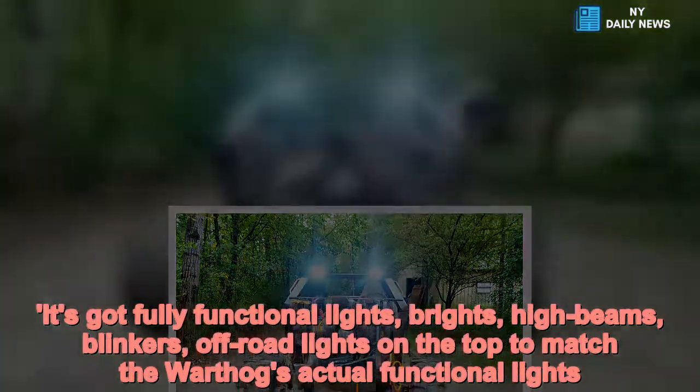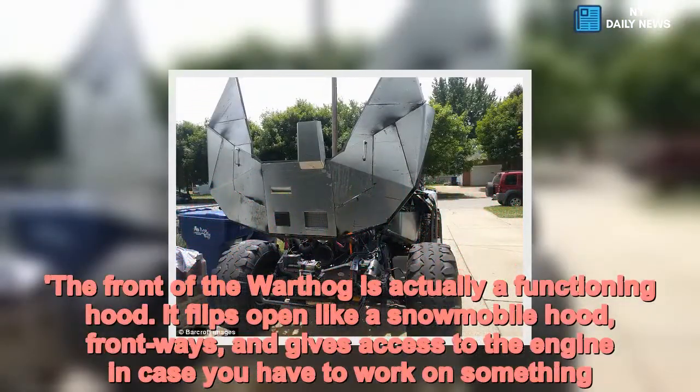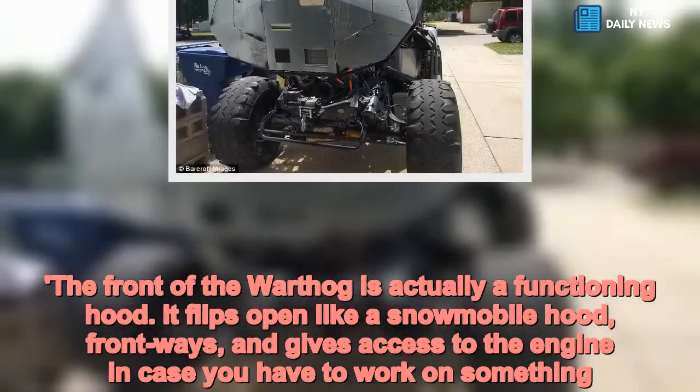The front of the warthog features a functioning hood that flips open like a snowmobile hood, which swings forward and gives access to the engine in case any work needs to be done.